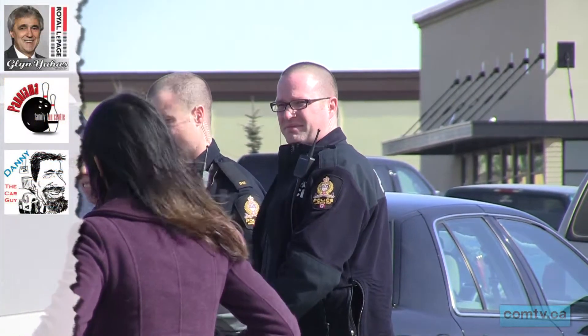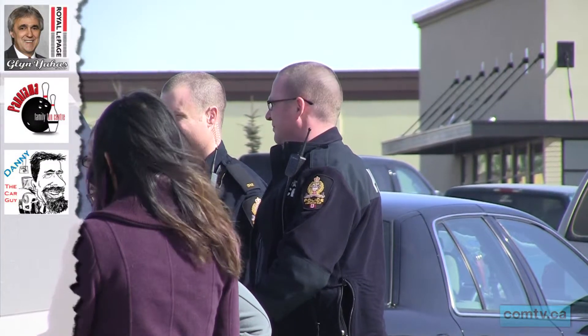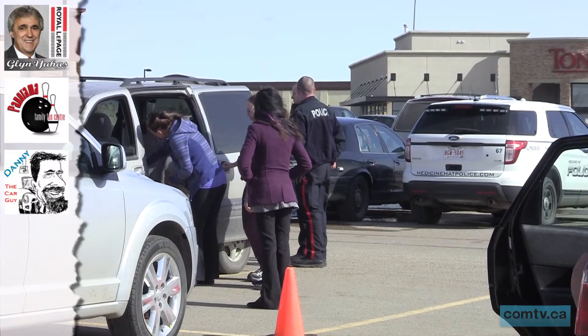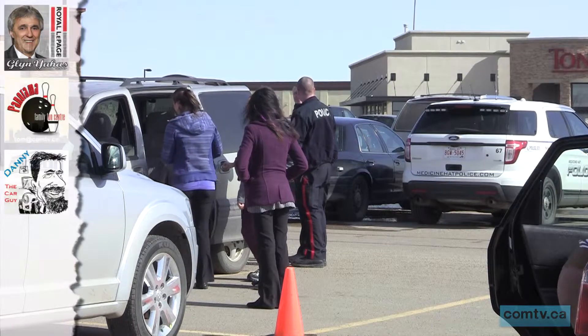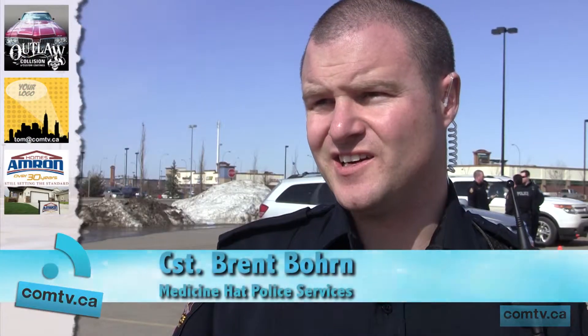Constable Brent Bourne was among the officers checking in on the seats. He says the number one problem is that car seats are usually not installed tight enough, allowing for seat movement, which can spell disaster when in an accident. "About 90 to 99% of the ones that I've checked always seem to have something installed incorrectly with them, whether they're not tight enough or the child isn't belted in properly or tight enough."